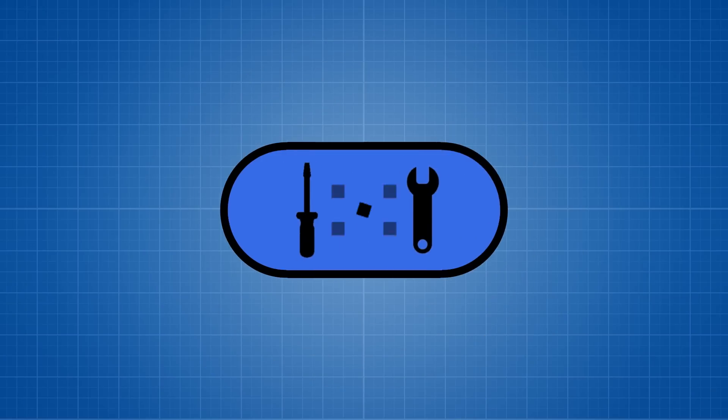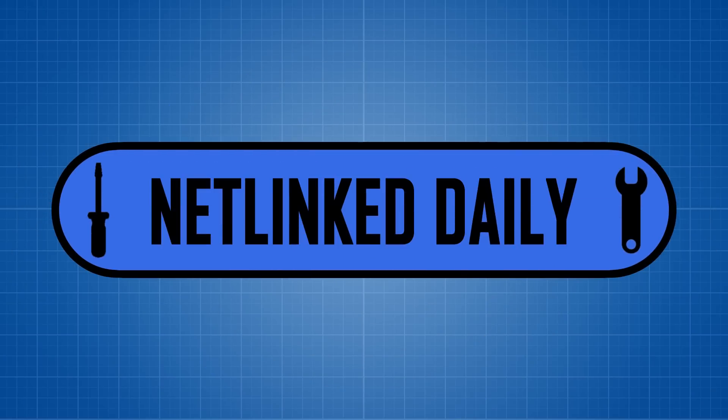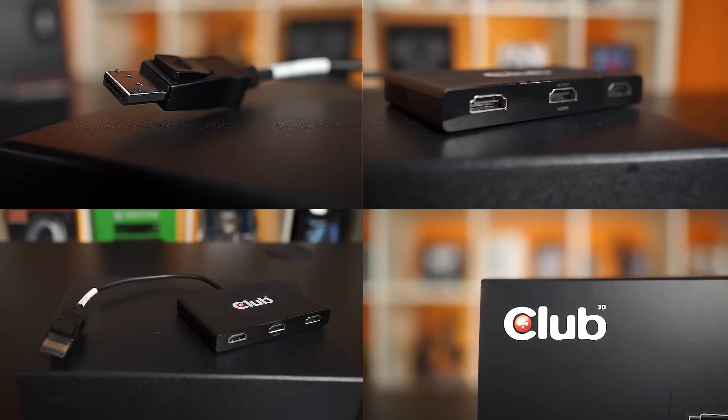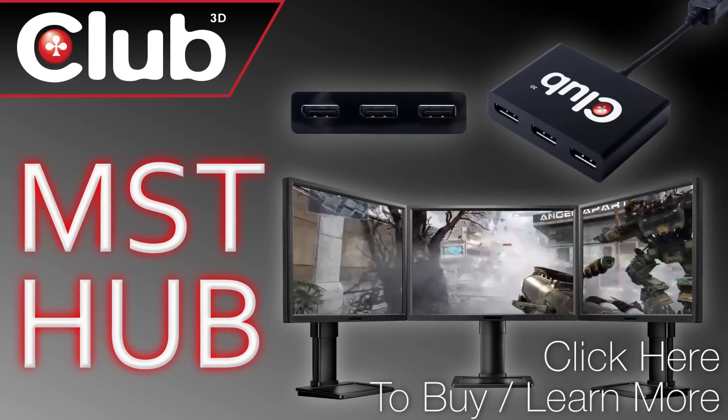There's a time in everyone's life when they have to get up off their ass and sit right back down to watch a YouTube video about tech news. That time is now. Club 3D's MST Hub can run three monitors off one display port. No daisy chaining required. Click now to learn more.